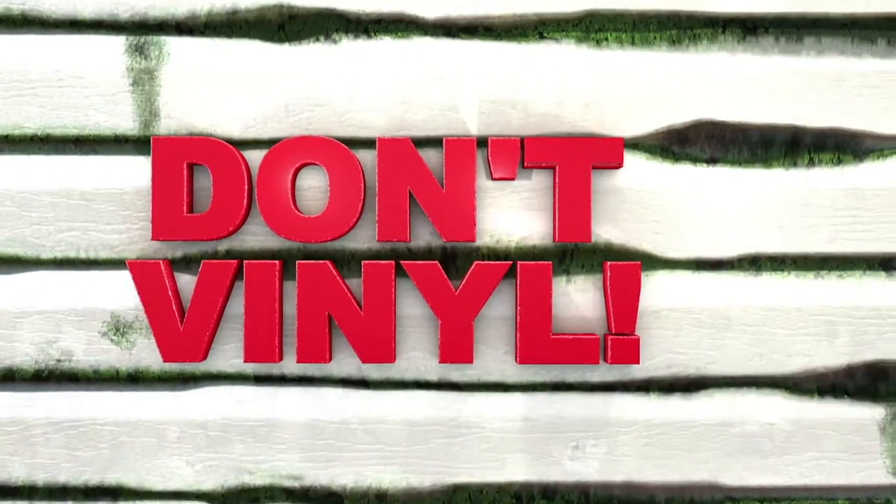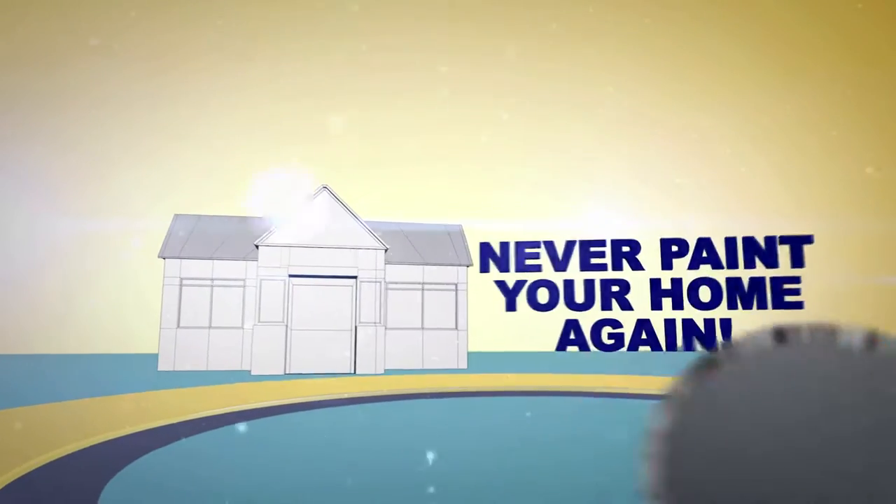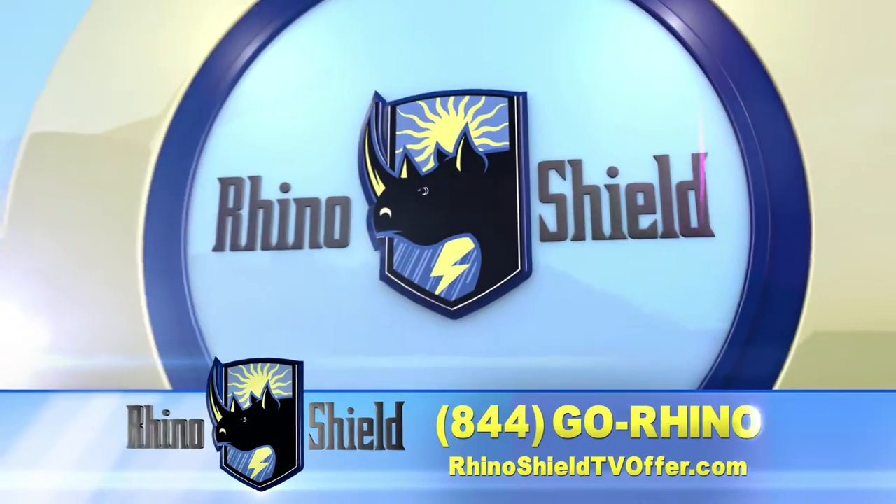Don't paint, don't fino, go RhinoShield! Ready to never paint your home again? Then call RhinoShield.